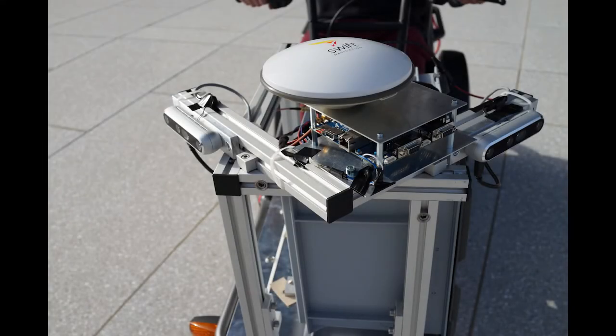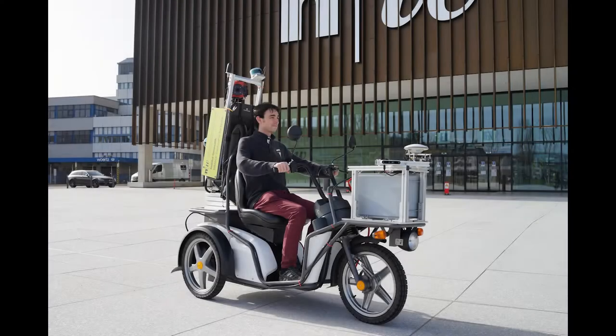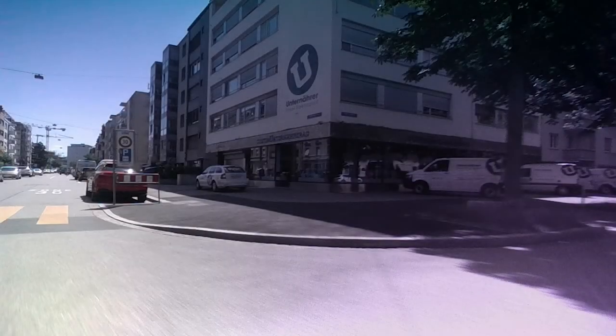Previous research at the Institute of Geomatics has led to the development of a low-cost mobile mapping system. It is mounted on an electric tricycle and is equipped with two low-cost 3D cameras. The system captures georeferenced red-green-blue depth imagery, which can be used, for example, to detect and map parked vehicles in urban environments.